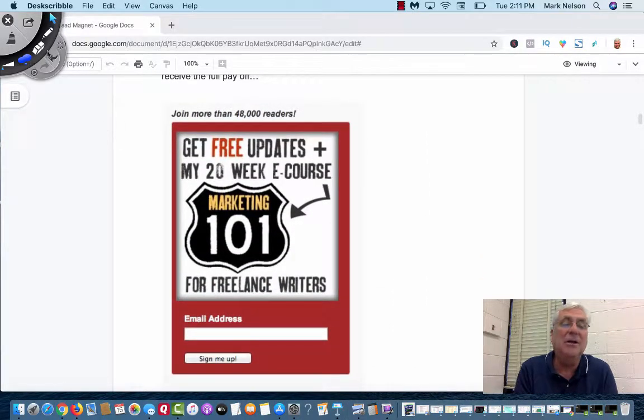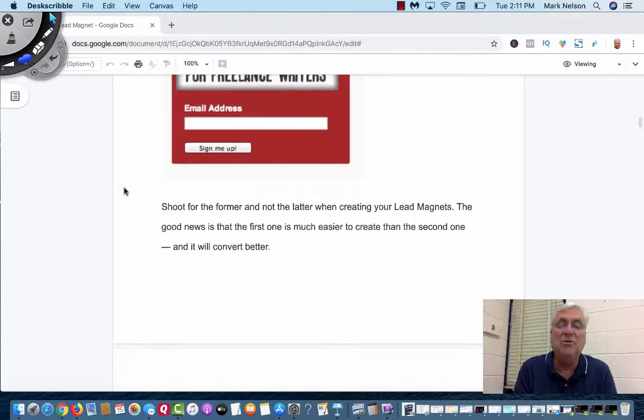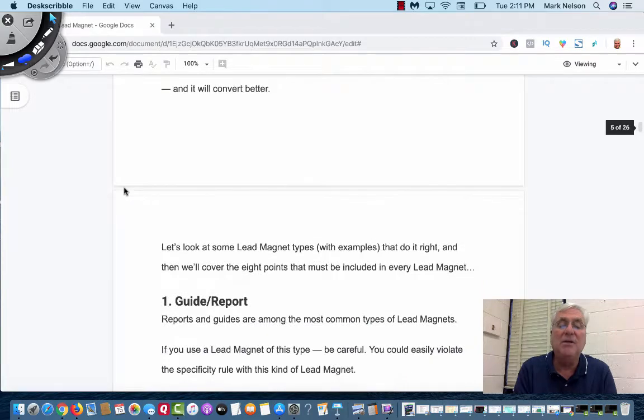On the other hand, take a look at this one — and I did this once. It says: 'Get free updates for a 20-week e-course.' Free updates. 20 weeks. I might have gone on to something else. A training and an e-book are a whole different thing. What we want to do is get something short.